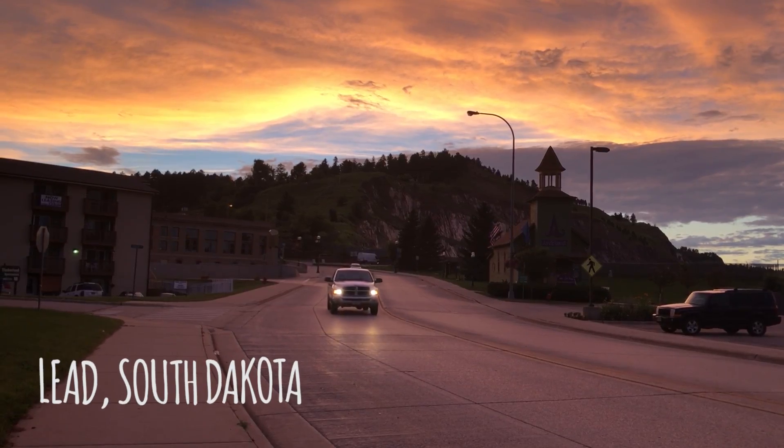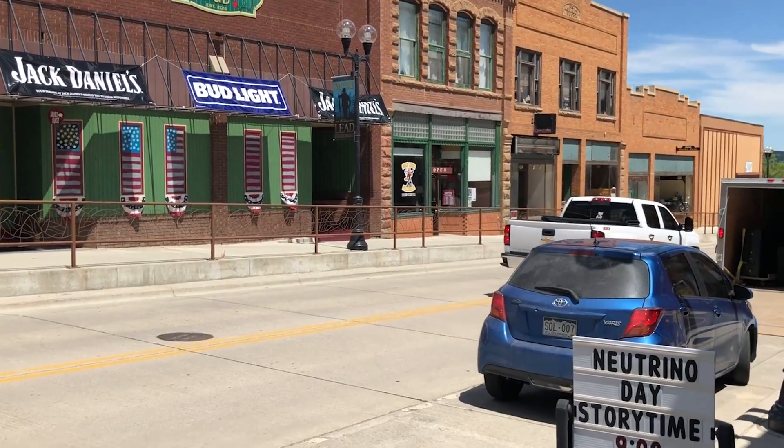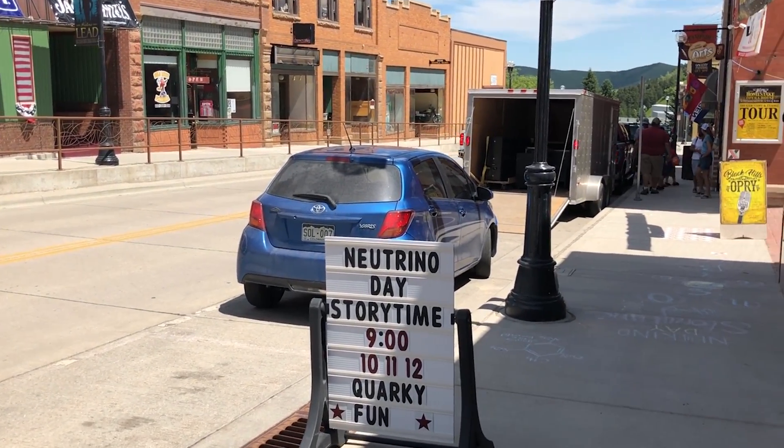I have just arrived last night in Lead, South Dakota, which is right next to Deadwood, South Dakota, and I am here for an awesome huge public event called Neutrino Day, which for me is just totally exciting because neutrinos are awesome, as you know, and I can't wait to geek out with a bunch of people about them.